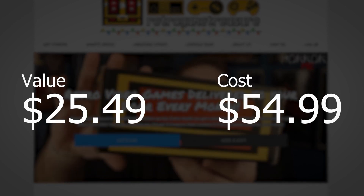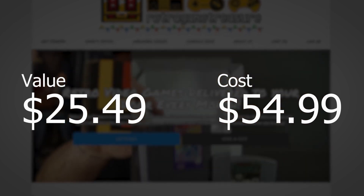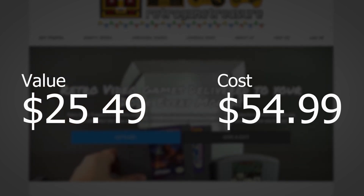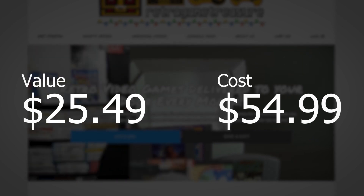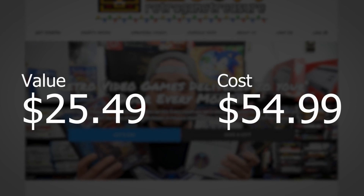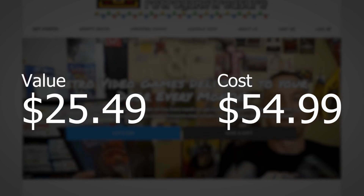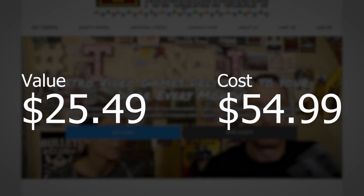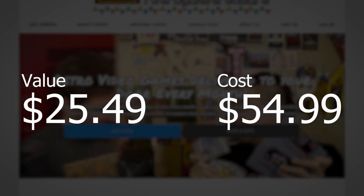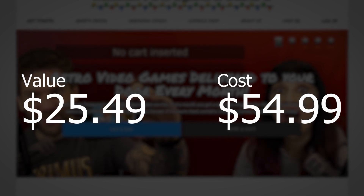Do I think it's worth it? For me, I'd say no. This was an interesting experiment — it was fun to do for one month, and maybe in the future I'll try it again. But if you don't want to go scrambling for games, or if you're open to a little variety and a little surprise coming to your door, then certainly this might be worth it for you. I suggest give it a try and see what you get — you might like it for yourself.